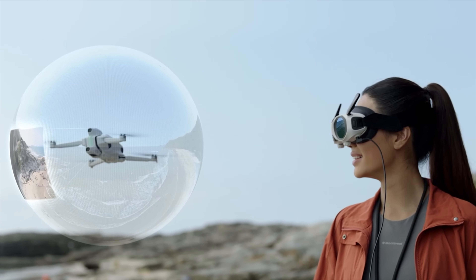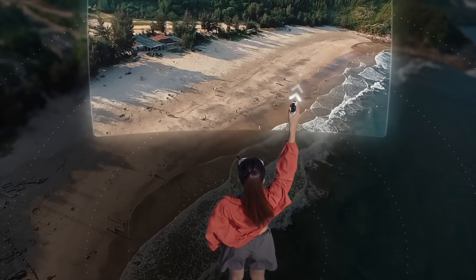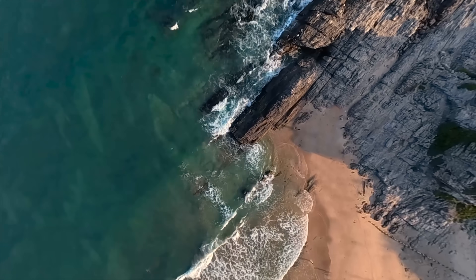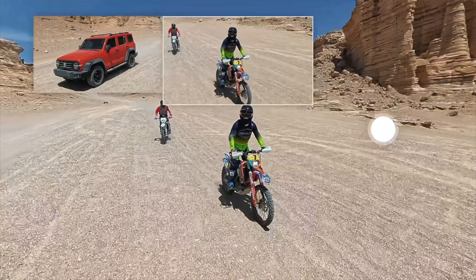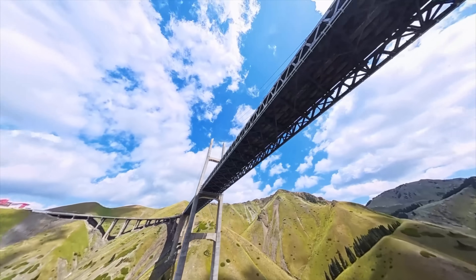What really sets it apart is the flight experience. It's designed to be fully immersive, using goggles and a grip controller that responds to natural hand movement instead of using traditional sticks. With their free motion technology, you can freely look all the way around in any direction using head tracking, completely separate from the direction in which the drone is flying.